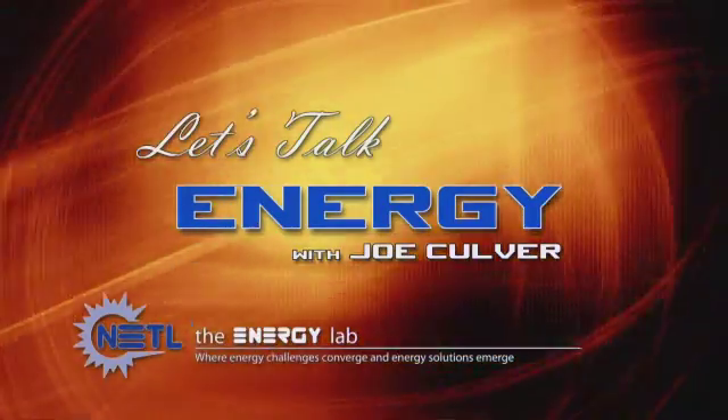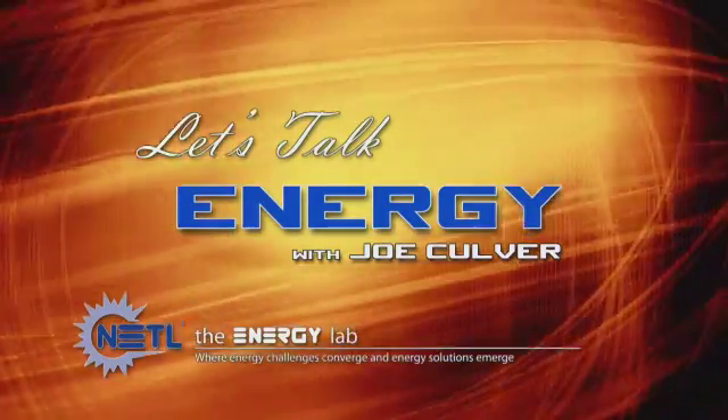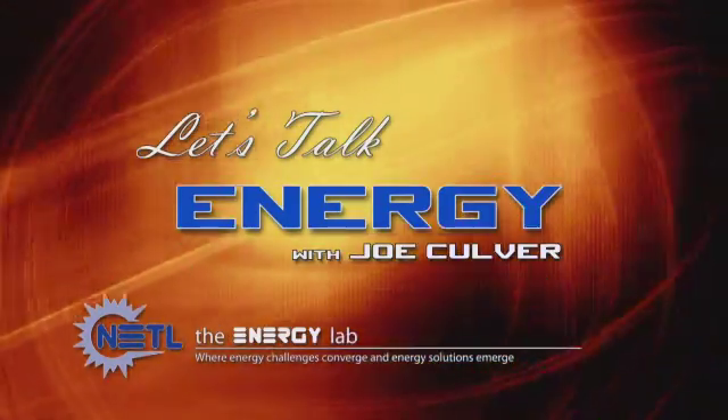Welcome to Let's Talk Energy. Let's Talk Energy is a production of the National Energy Technology Laboratory. The Energy Lab is one of the U.S. Department of Energy's 17 national labs. Your host is Joe Culver.